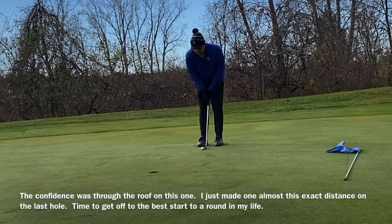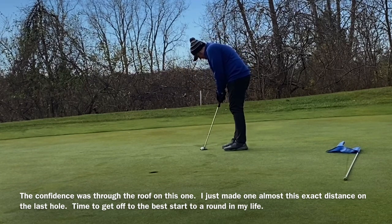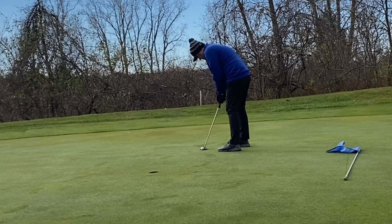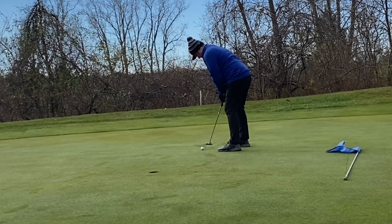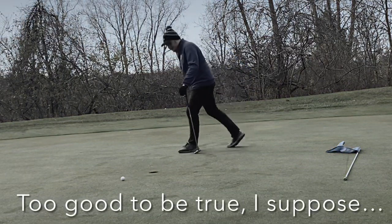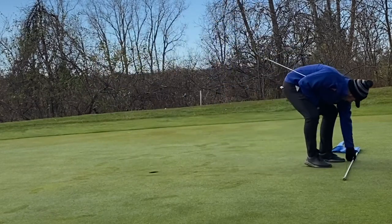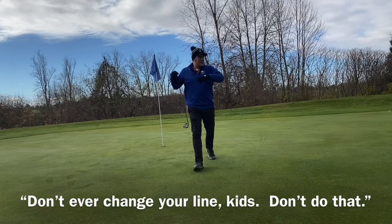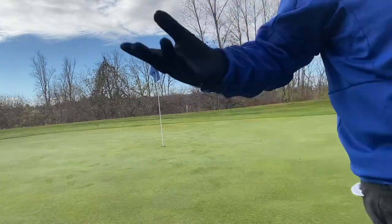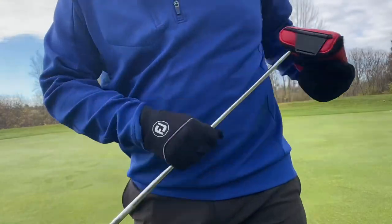Headed into this birdie putt now, really hoping to make another one. I just made one about this distance, so I'm feeling the best I ever have over a ball. I don't think I've ever been two under at any point in any round, ever. Really, really good stuff guys — we're still one under though. That's fine. We are one under. I'm happy. I hope you guys are too, to finally see me play better.